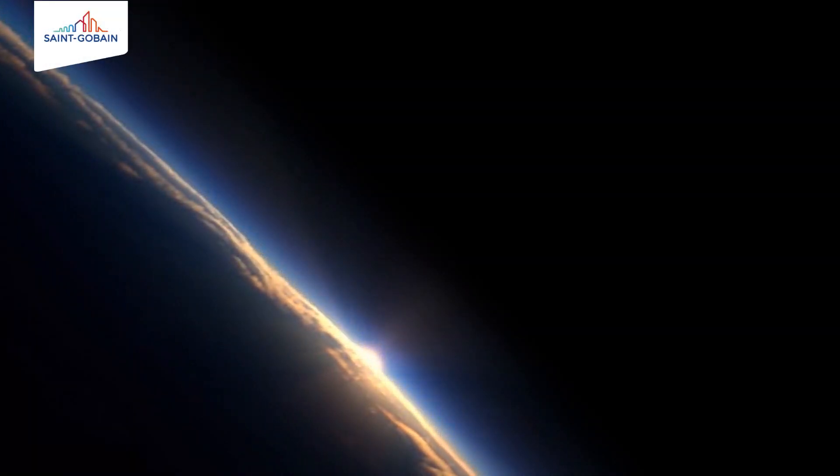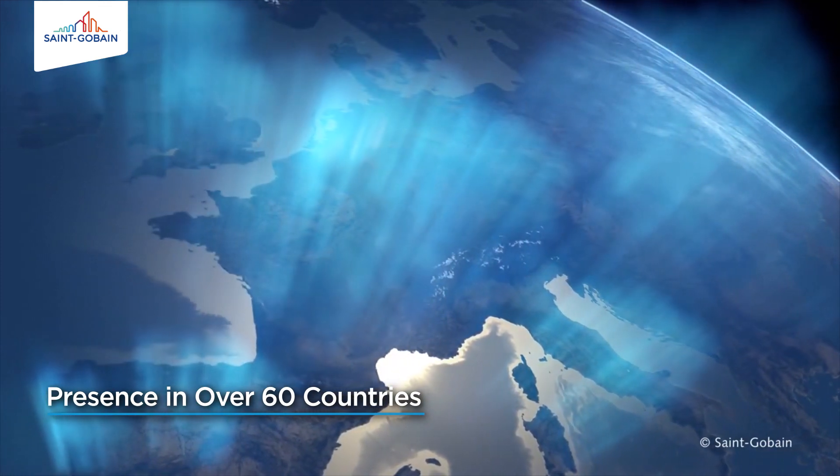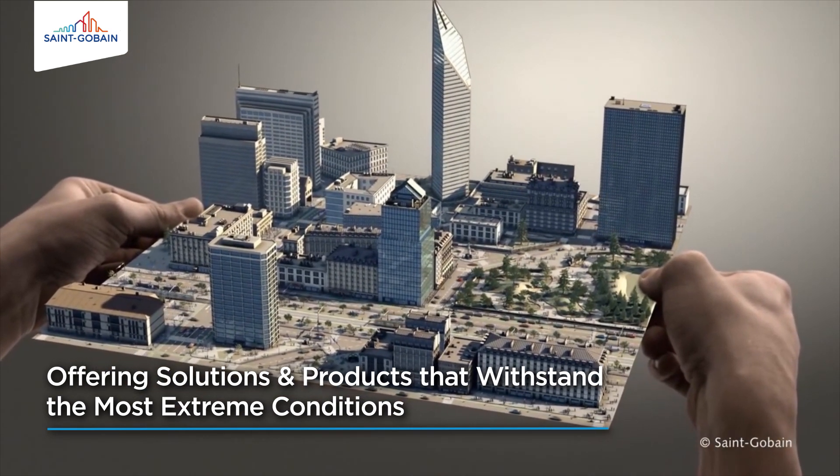The St. Gobain Group, with its presence in more than 60 countries, has demonstrated its ability to pioneer solutions and products that withstand the most extreme conditions.